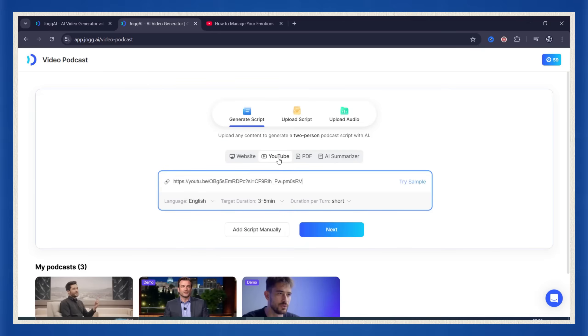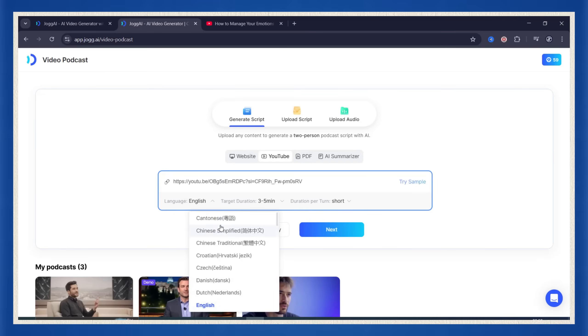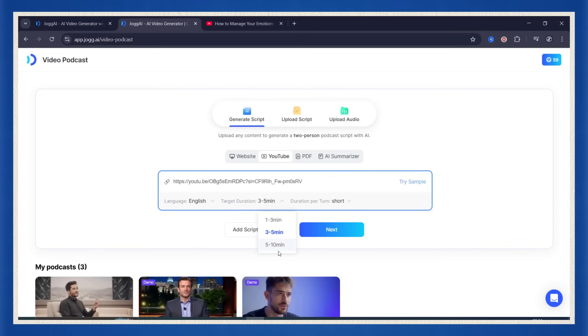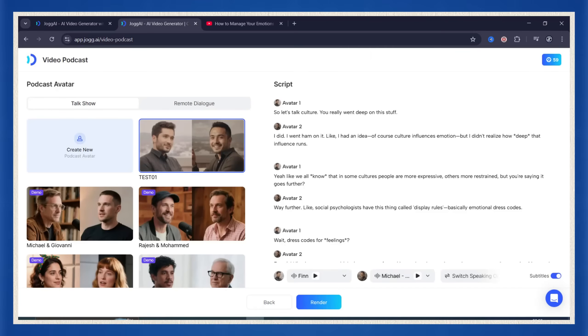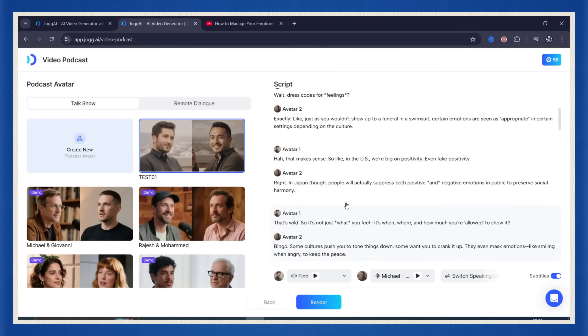Jog AI gives you full control. You can choose your language — English, Spanish, whatever — set the total podcast length from three to ten minutes, and decide the style of conversation: short replies, medium, or full-length responses. Then hit next. Within seconds, the AI generated a full script — not a transcript, not subtitles — an actual human-sounding back-and-forth conversation based on everything said in that original four-hour YouTube video.